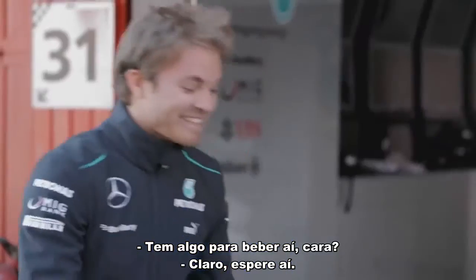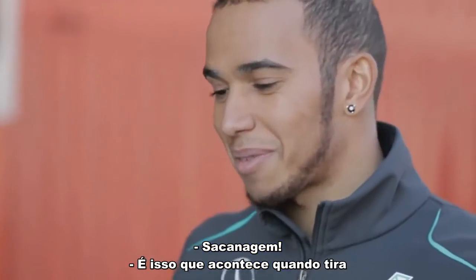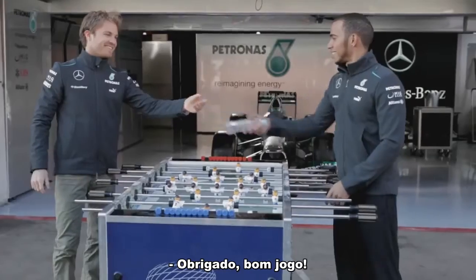Hey man, can I have a drink? Yeah, sure man. Hang on a minute. That's what happens when you take your hands off the controls, man. Thanks.